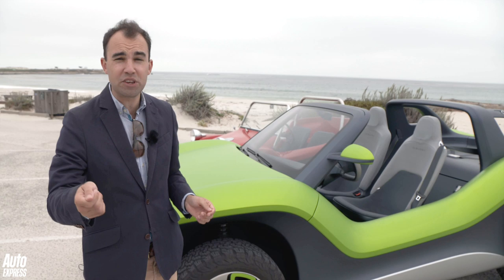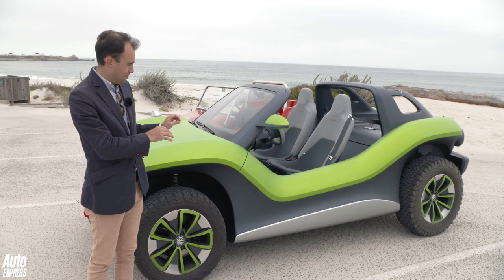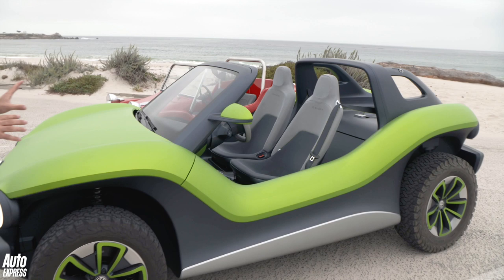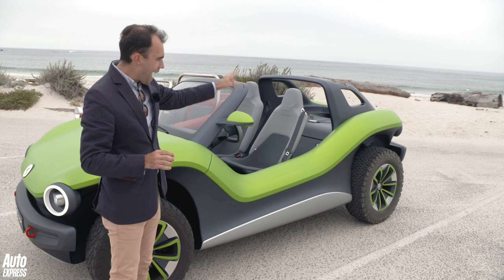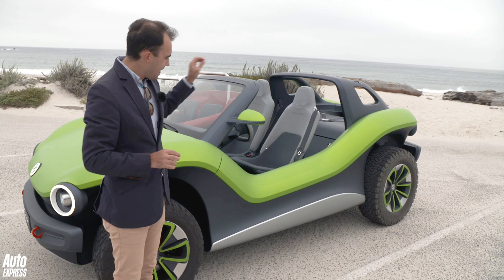This is a concept only at the moment, but doesn't it look absolutely fantastic? It looks exactly like the original beach buggy. Now part of that is this floating green bodywork — it just looks so cool, so contemporary and also so retro. It's powered by a 201 brake horsepower motor at the back, driving the rear wheels, and there's a 62 kilowatt hour battery in the middle.